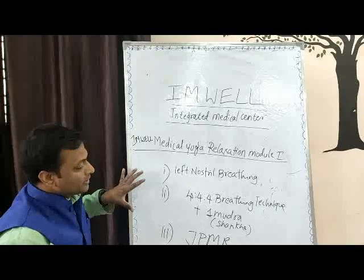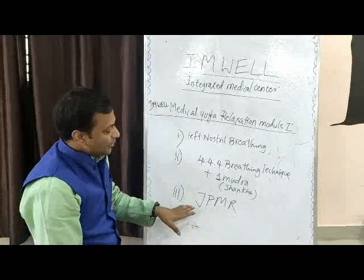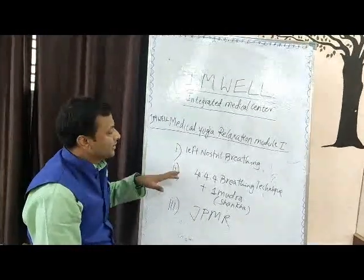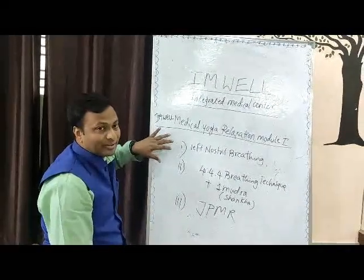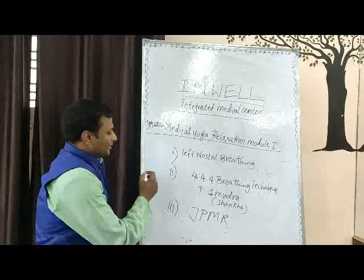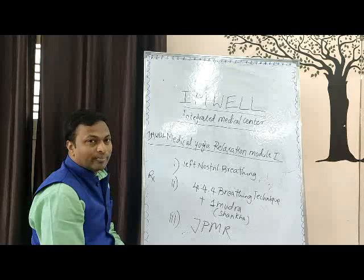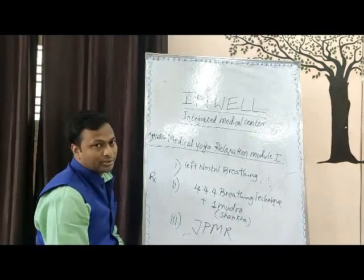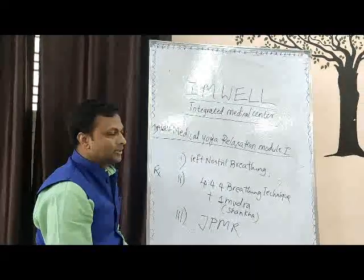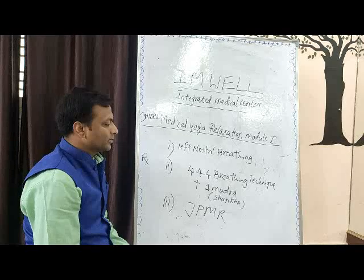This module is a set of relaxation techniques which are proven. JPMR has been proven through more than many research activities. Left nostril breathing works on the parasympathetic nervous system. The second module is exclusively designed from the medical yoga perspective for working on the lung volume, stress management, thought dissociation, and to work on a specific disease using a mudra.